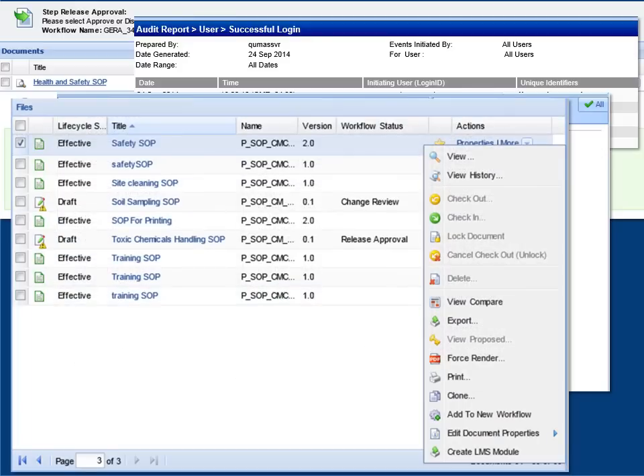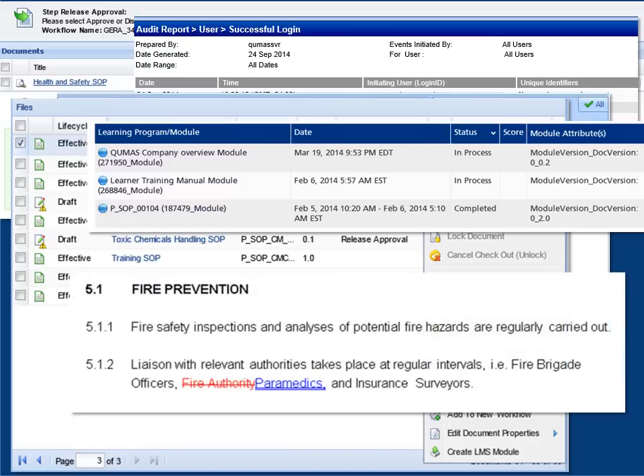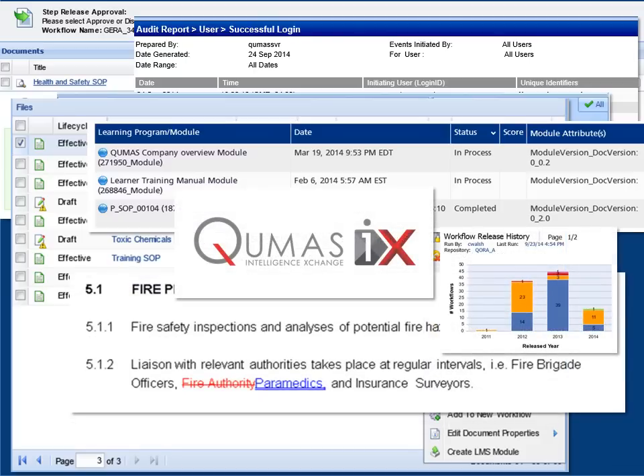Lifecycle controlled content management, integrated learning management, collaborative content development, flexible dashboards and third-party collaboration complete the EQMS solution.